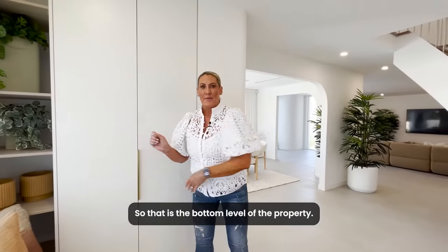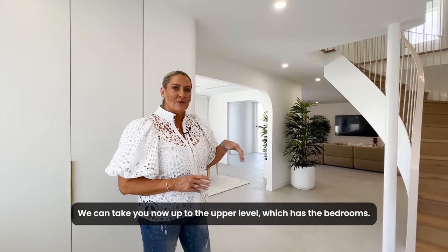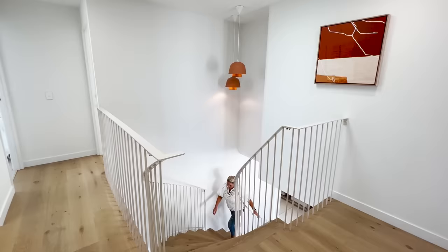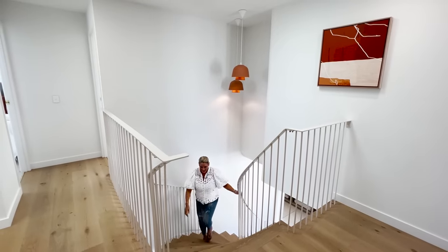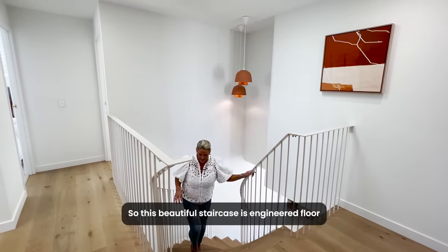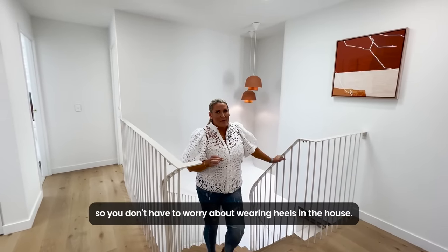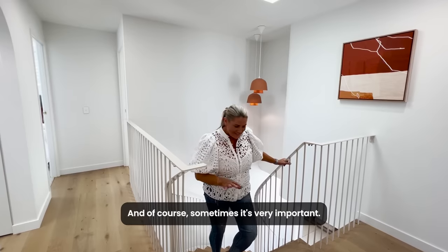That is the bottom level of the property. We're going to take you now up to the upper level which has the bedrooms. This beautiful staircase is engineered floor, so you don't have to worry about wearing heels in the house — and of course, sometimes that's very important.